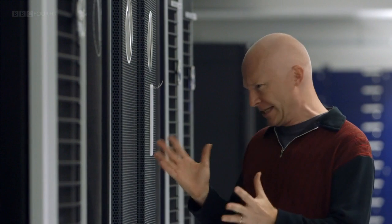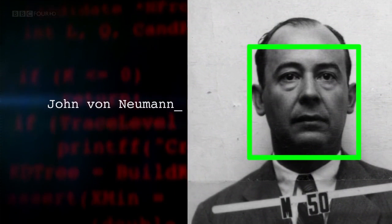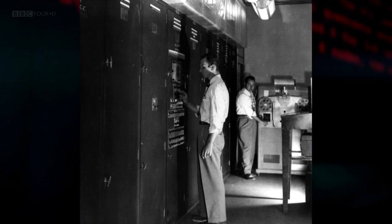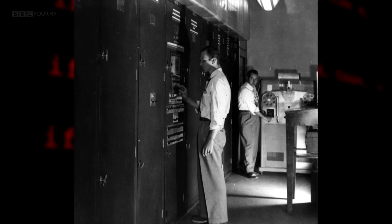Bubble Sort is elegantly simple and straightforward. But if the scale of the sorting task is huge — say, organising vast swathes of data — then there might be better sorting algorithms for the job. This is John von Neumann, the scientific genius who helped pioneer the modern computer. He invented a sorting algorithm called Merge Sort, devised to work on one of the world's earliest electronic computers, which he'd helped design.